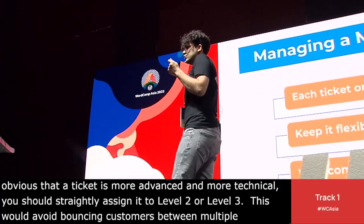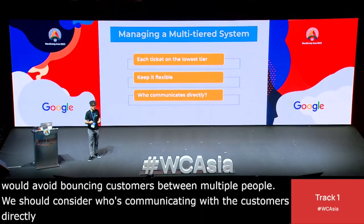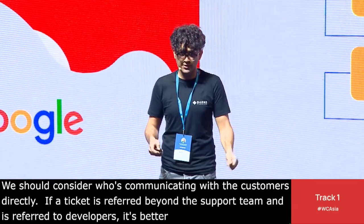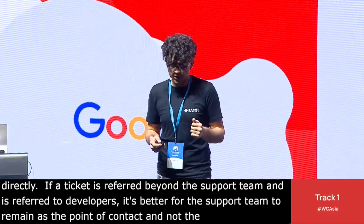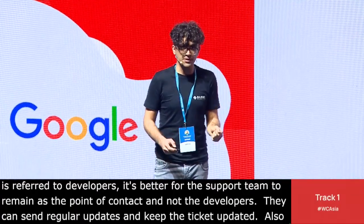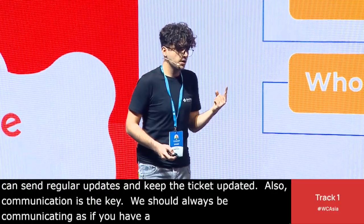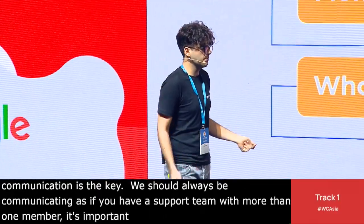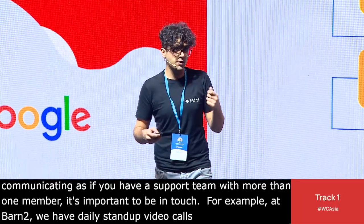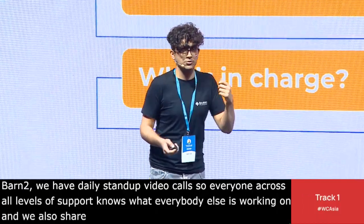Consider who is communicating with the customer directly. If a ticket is referred beyond the support team to the developers, it's better for the support team to remain as the point of contact — not the developers. They can send regular updates and keep the ticket updated. Communication is key. You should always be communicating, and when you have a support team with more than one member, it's important to stay in touch. At Barn2, for example, we have daily stand-up video calls so everyone across all levels of support knows what everybody else is working on. We also share the more difficult tickets and share notes.